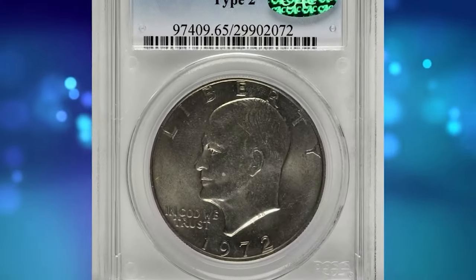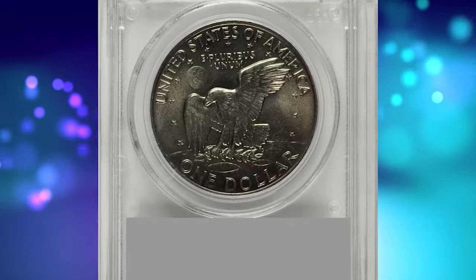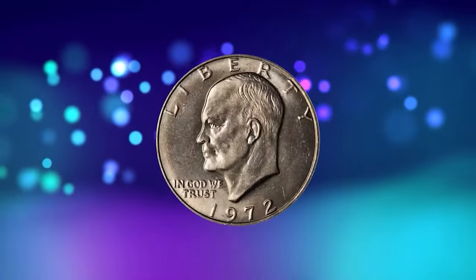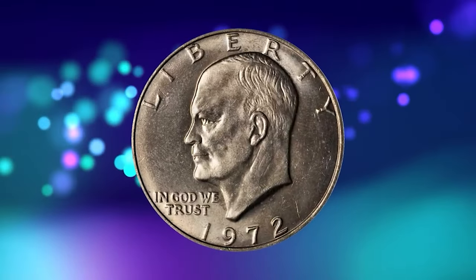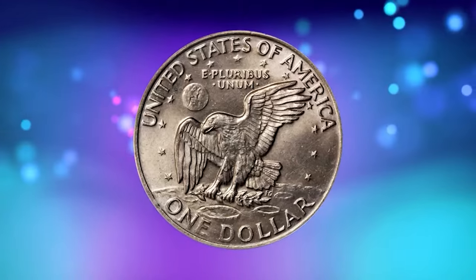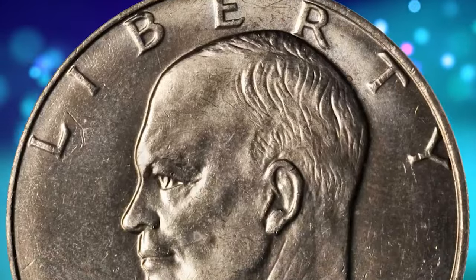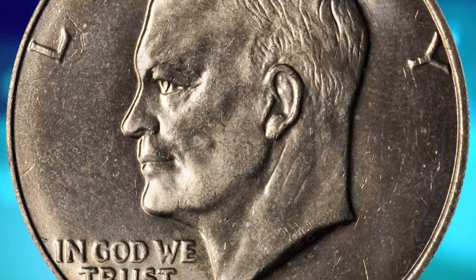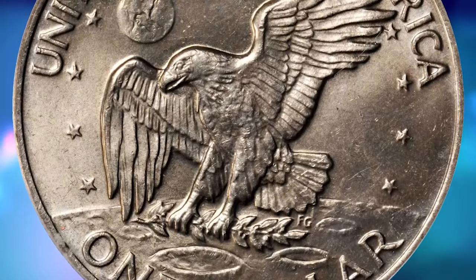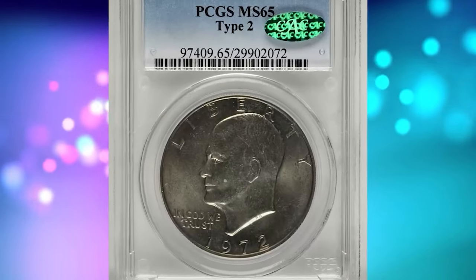Here is a 1972 Eisenhower dollar in mint state 65 — a proven elusive gem with type 2 reverse. Lovely golden gray surfaces are lustrous and satiny, exceptionally smooth for a circulation strike. The 1972 type 2 ranks as one of the most important condition rarities produced during the latter half of the 20th century, with collectors actively seeking examples in grades ranging from AU55 to gem mint state.